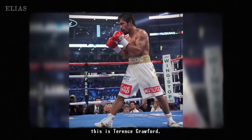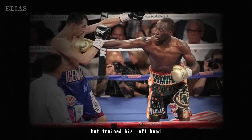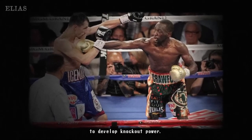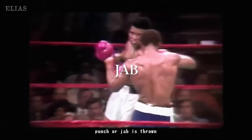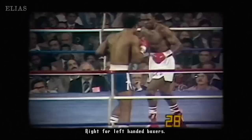Training both hands can make you a more versatile boxer, and this adaptability is key during fights. Take Terence Crawford, for example — he honed his weaker hand, proving that it's not just about brute strength. It's about finesse, learning, and becoming a well-rounded fighter who can throw surprises at any opponent.